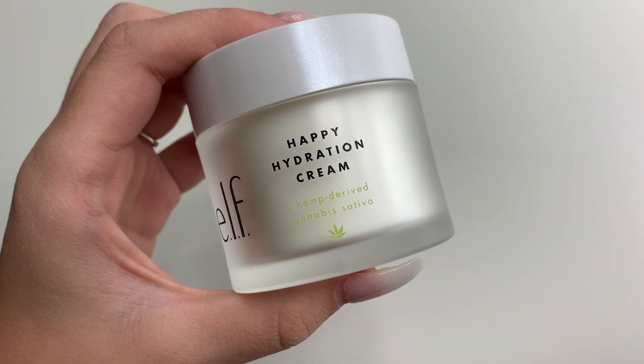Before I get started with anything, I'm going to moisturize my skin. I'm using the elf Happy Hydration Cream. This moisturizer feels amazing — it's relatively inexpensive and it is so good, especially for oily or acne-prone skin. It is so important to moisturize your skin always, and this really helps with the whole glowy, dewy, natural type of look that we're going for today.